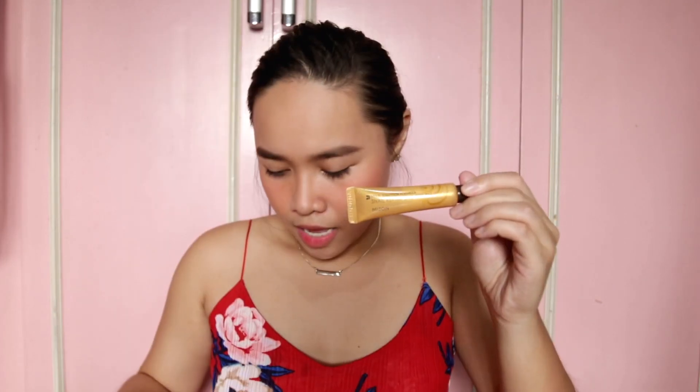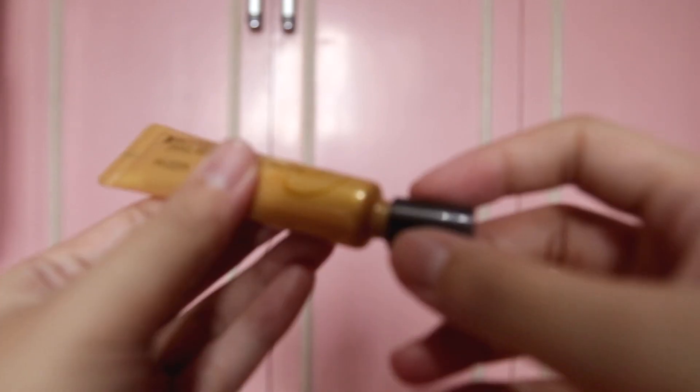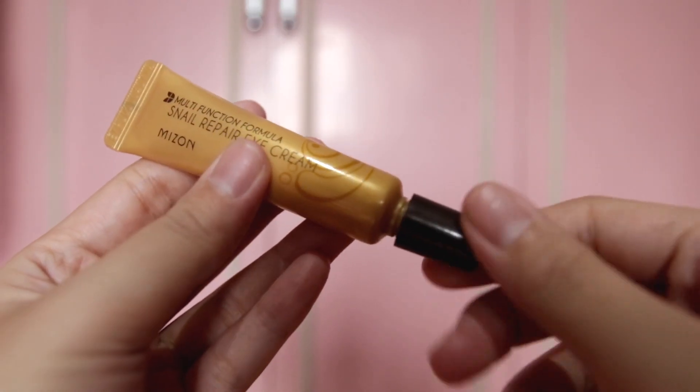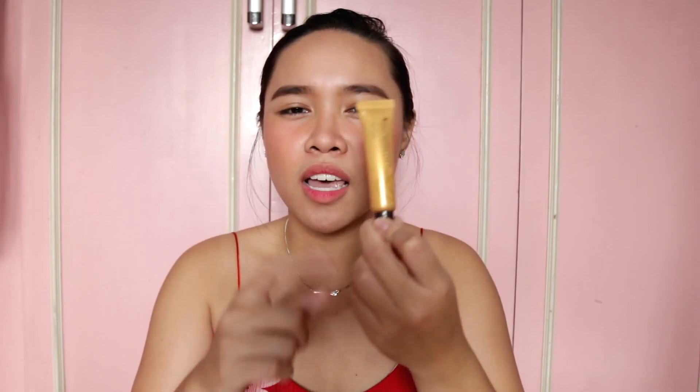It's better to start using eye cream while you're young instead of waiting until you're 40 years old or until you can already see wrinkles. For that step, I use the Multifunction Formula Snail Repair Eye Cream by Maison. I actually got this at Beauty Manila. It's really nice and handy. It will give you the hydration that your under-eye needs. So for those who love staying up late and have under-eye concerns, go get your eye cream because it will really help with the problems in that area.